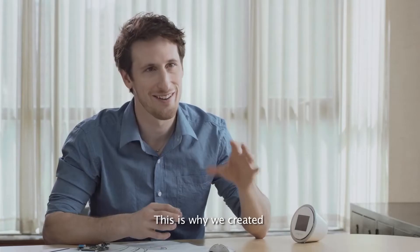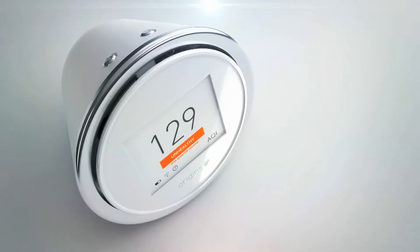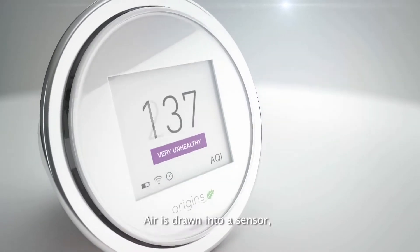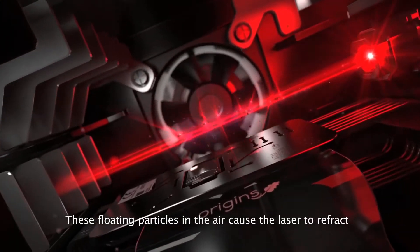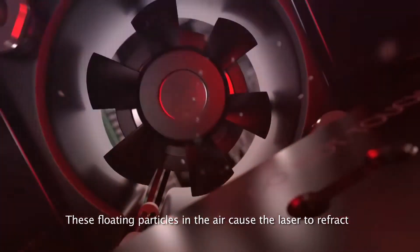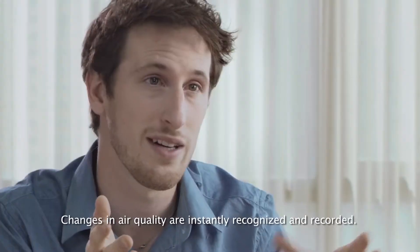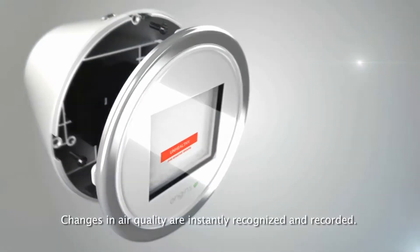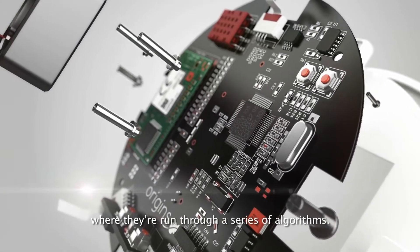This is why we created the Laser Egg. Air is drawn into a sensor where particles are hit by a laser that cuts through the air. These floating particles cause the laser to refract onto a sensor placed just underneath. Changes in air quality are instantly recognized and recorded, and these numbers are then sent to a microcontroller where they're run through a series of algorithms.